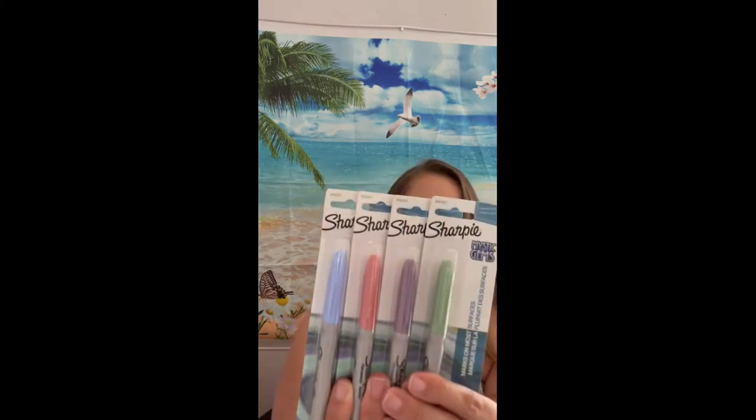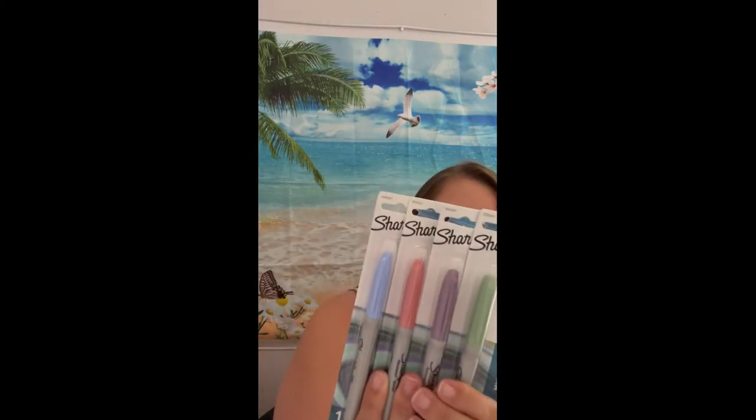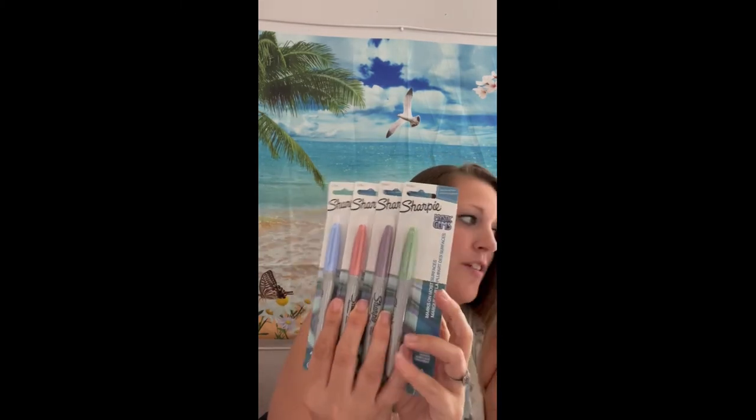Whenever I want a Sharpie I can never find one, but I found these really cute ones called Sharpie Mystic Gems. Look at these colors — that is so awesome! I love these colors. These are special edition ones and I had to get them.